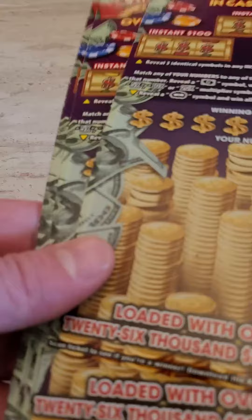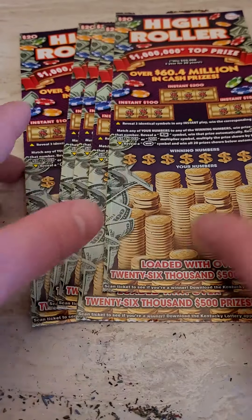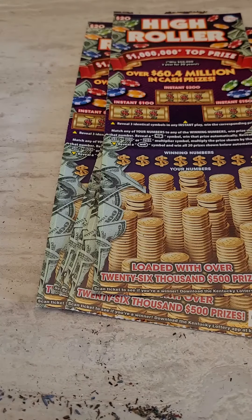That's all we won on the one dollar ticket. In the next video we got some twenty dollar lottery tickets — five of those — so hopefully we can hit the big one. Thank you guys so much for watching this one, as always I'll see you in the next one.